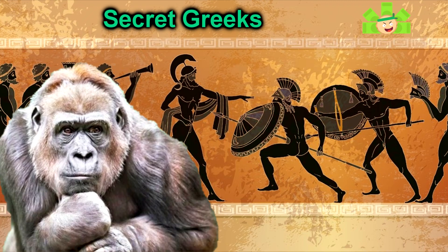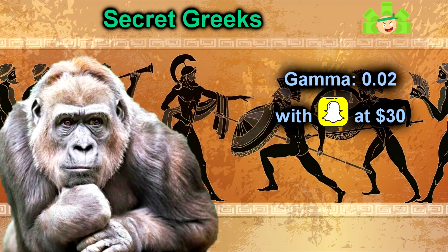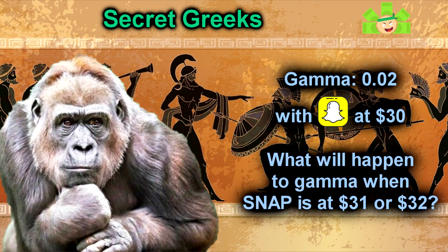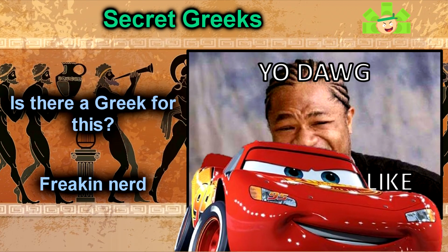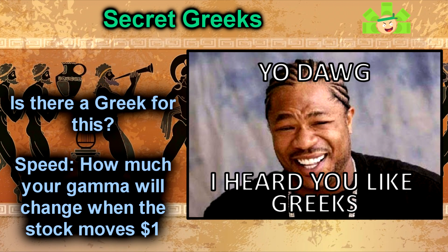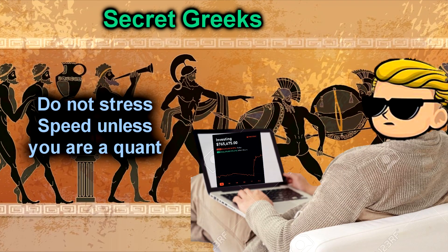This also begs the question: is there a Greek to measure how much gamma will increase or decrease when the underlying stock moves? If my gamma is 0.02 when Snap is at 30, what will it be when Snap goes to 31 or 32? If you thought of this question, congratulations — you're a nerd. But yes, what you're asking for is a third-order Greek called speed. Speed will tell you how much your gamma will change with respect to changes in the underlying price. But if you're stressing over the relationship between gamma and speed, you have two choices: either buy and hold SPY shares so you can rest at night peacefully, or join a quant hedge fund that celebrates things like that. There is no in-between.